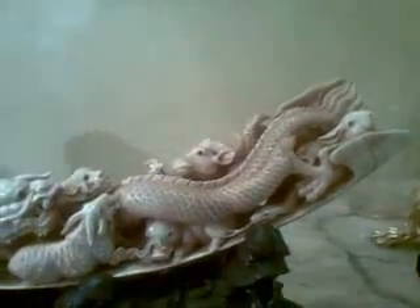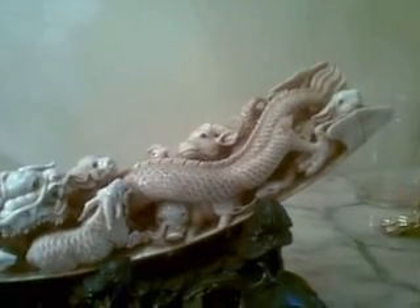This is the twelve animal Chinese zodiac. You can see here the rabbit, here is the bull, the ox, here is the pig, this is the lamb, here is the dog, this is the dragon, this is the monkey, this is the tiger, and over here is the horse, here is the rat.